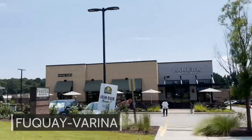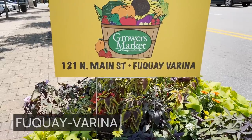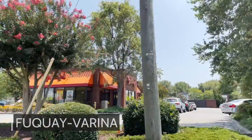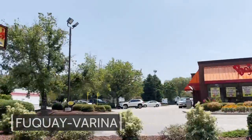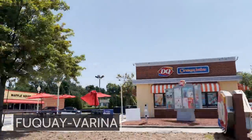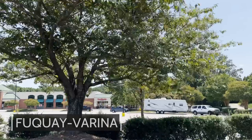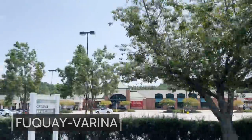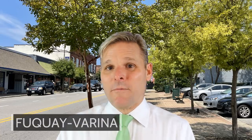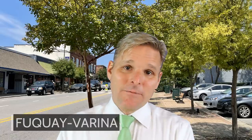The negatives of Fuquay-Varina: because of all this growth, traffic can get a little congested during rush hour. It is far from a lot of parts of the Triangle — you're going to have to do a lot of driving until Interstate 540 gets through to reach Research Triangle Park, Chapel Hill, and Durham. And because Fuquay-Varina is so far from other parts of the Triangle, you unfortunately feel a little disconnected, like you're on an island. Parts of it are also very much out in the country, giving it a very rural feel — a positive for some, a negative for others.